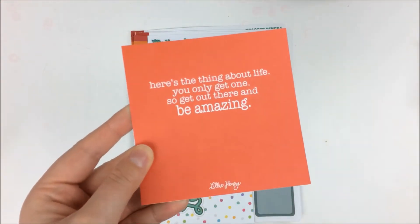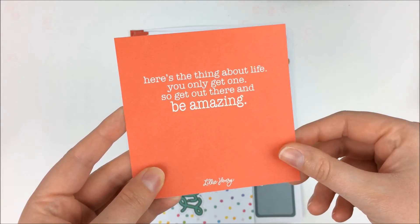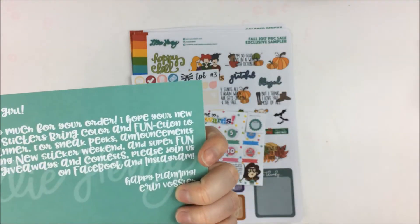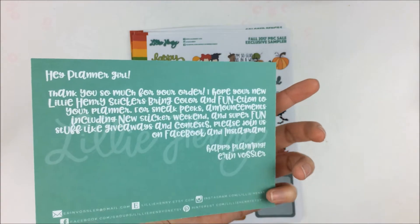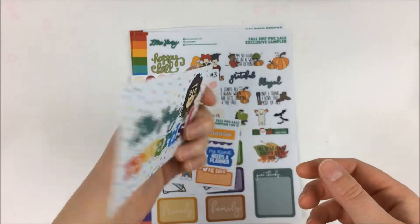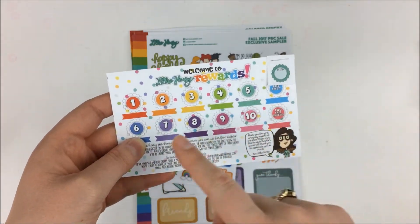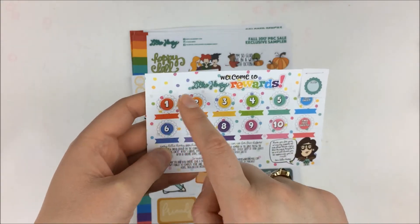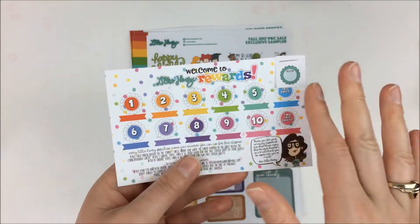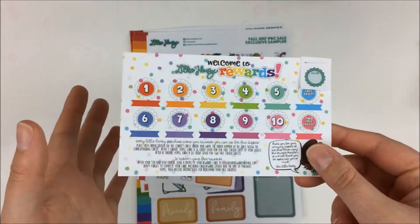The first thing that came in the order is this little journaling card — a quote card that says, 'Here's the thing about life. You only get one. So get out there and be amazing.' Very motivational. Then we have the little Lily Henry postcard that talks about thanks for your order and joining all her different groups. Then we have the rewards sticker — you put down the little flower sticker on each dot, write in what date you ordered and the order number. Once you get five, you get a free sheet, and once you get ten, you get two free sheets.